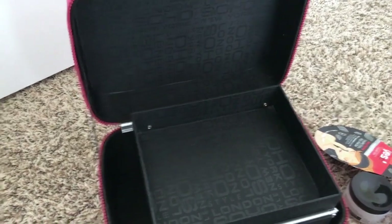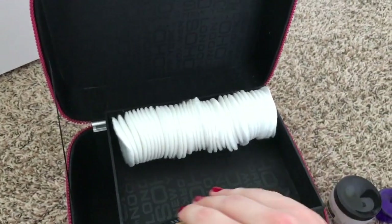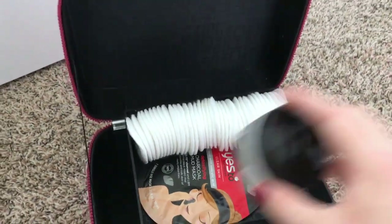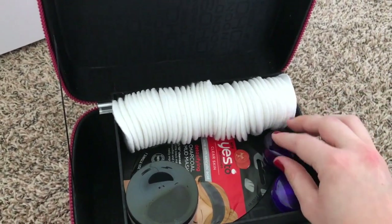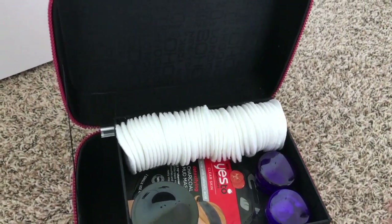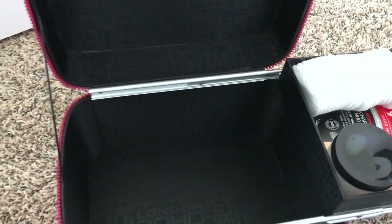And then I just pack away all of my toiletries in this adorable train case that I have. I love that it has a little drawer that slides out because I can put all of my little knick-knacks in the top and then put all of the larger items in the bottom compartment.